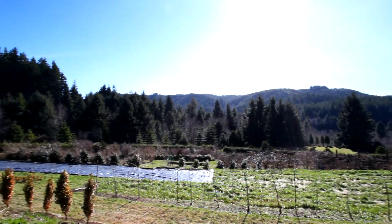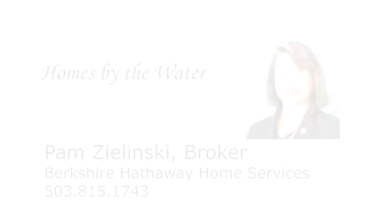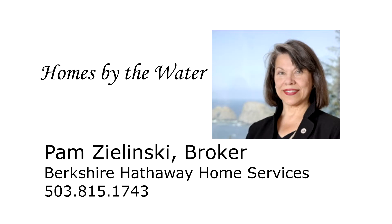This is just a preview. To schedule your own private tour, please contact Pam Zielinski with Berkshire Hathaway Home Services at 503-815-1743.